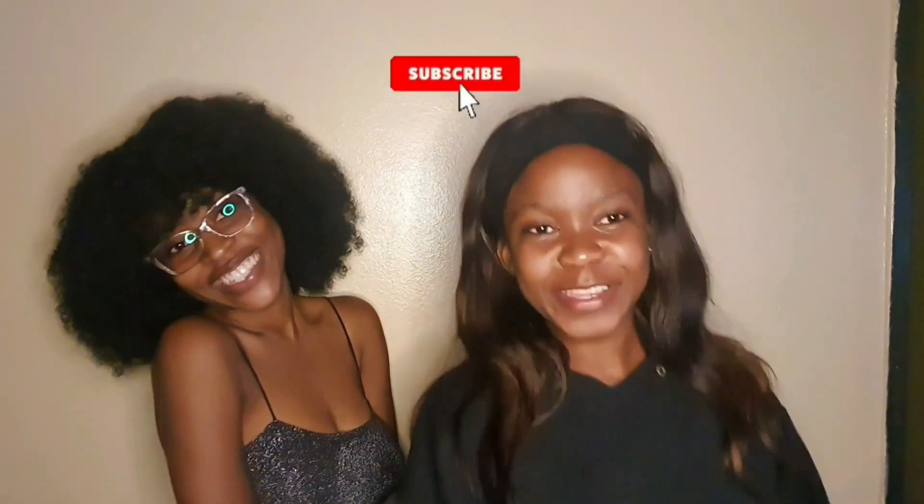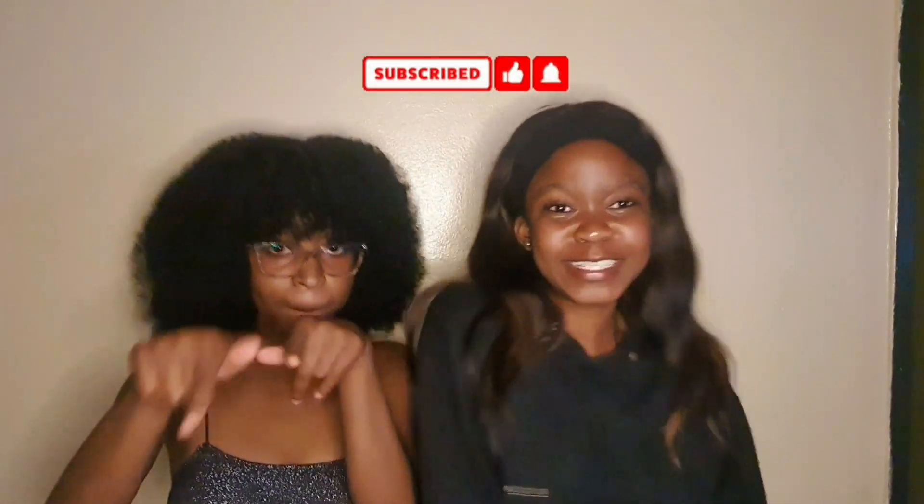Hi guys! Welcome to Sonfa's channel! If you are new here, don't forget to subscribe and hit that notification button!